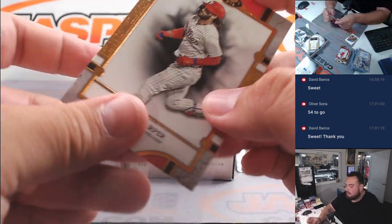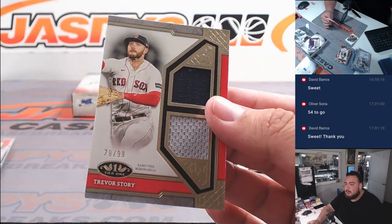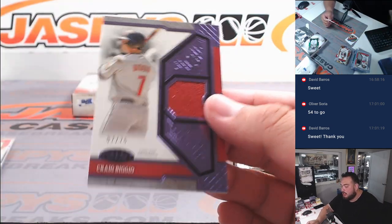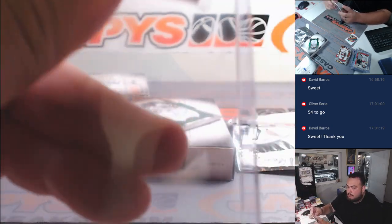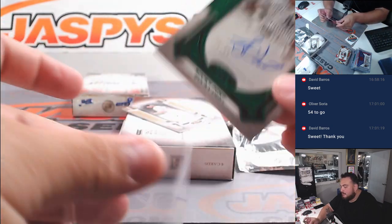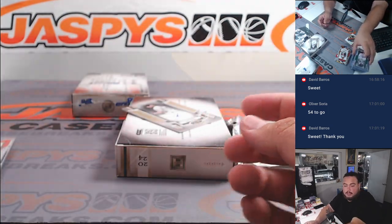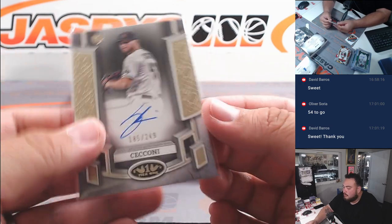Harper. We got a Trevor Story relic to 99, a Craig Biggio to 75 for the Houston Astros going to Eugene, a Bucky Dent for the Yankees to 49 — I haven't heard that name, must be an older player — Yankees going to Eugene. And then a Diamondbacks card, Slade, to 249.